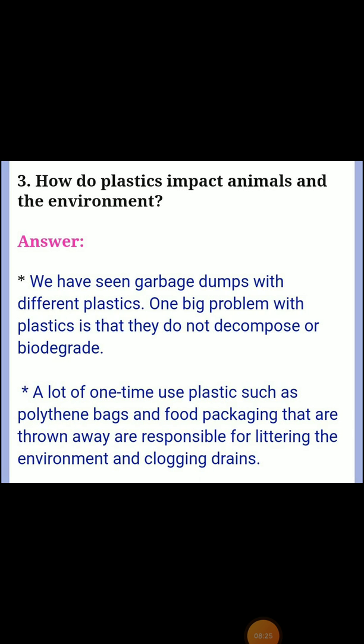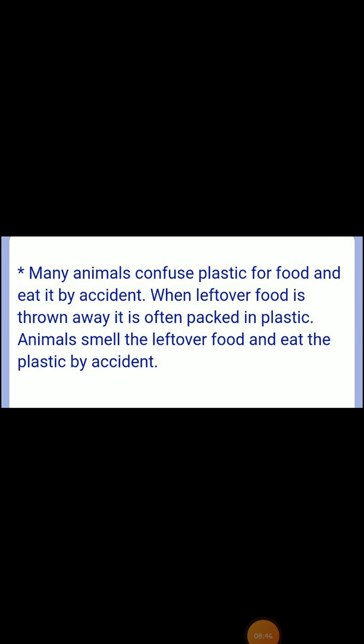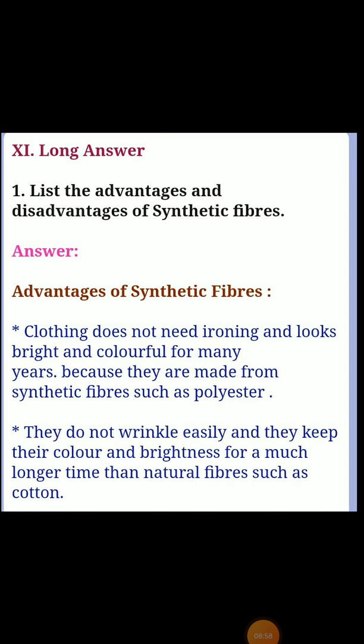Second question: what kind of fabric is suitable to wear and play in during summer? Answer: in summer it is better to wear clothing made out of cotton rather than synthetic materials, because most synthetic fibers absorb very little moisture and do not allow air circulation, making them hot and uncomfortable to wear. Third question: how do plastics impact animals and the environment? Answer: plastics do not decompose or biodegrade. One-time use plastics such as polythene bags and food packaging are responsible for littering the environment and clogging drains. Animals mistake plastic for food and eat it by accident when leftover food packed in plastic is thrown away.